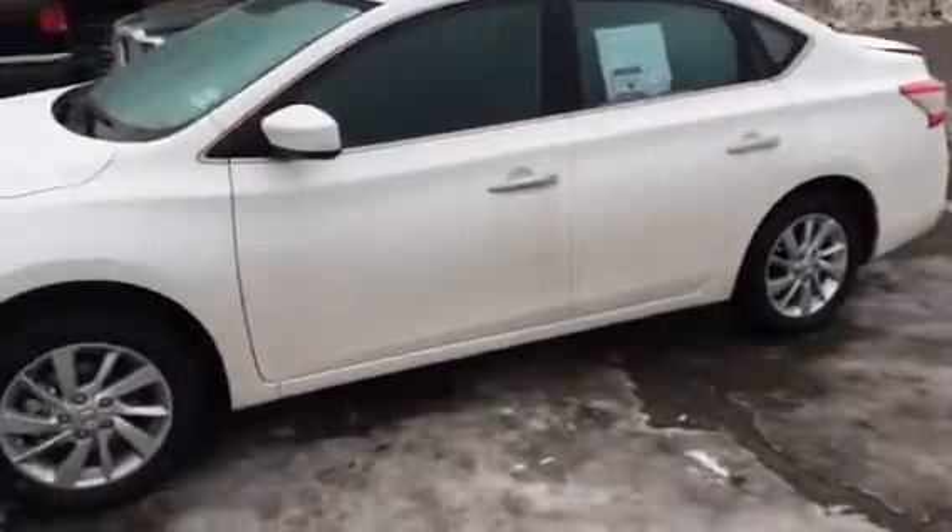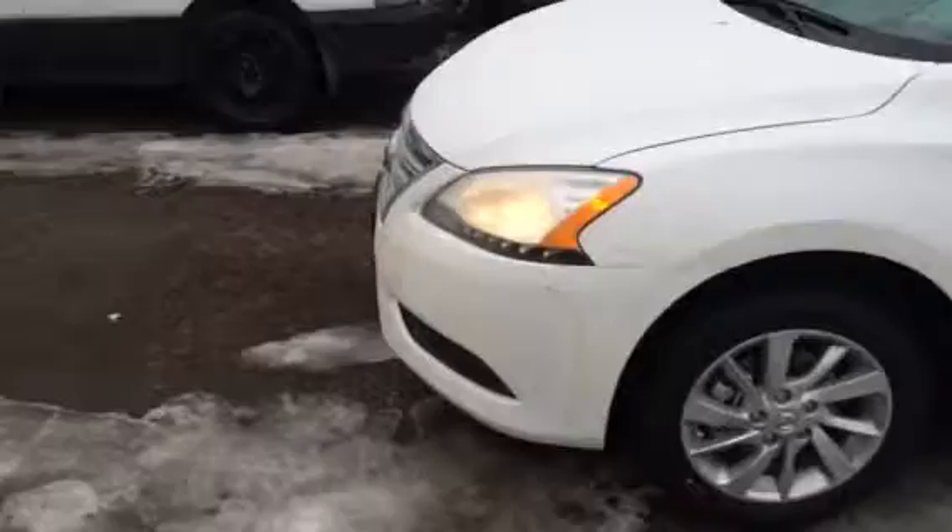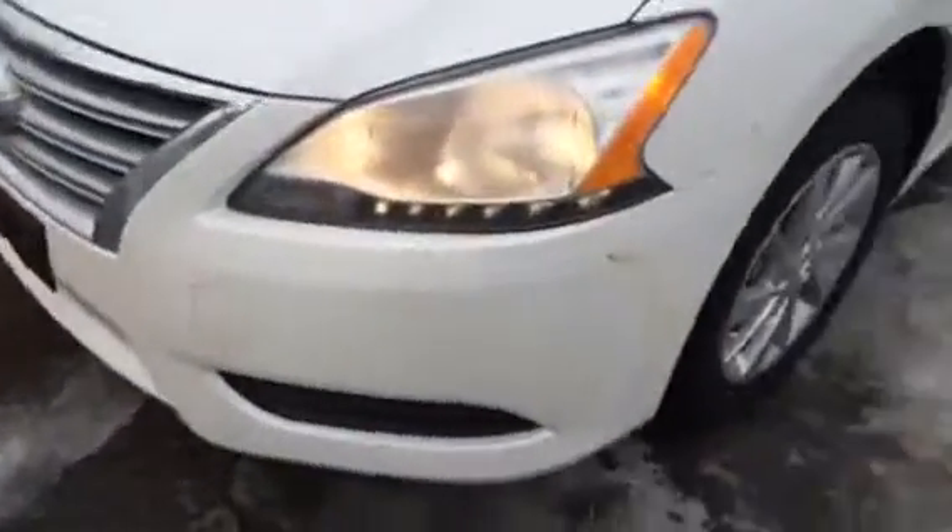Hey guys, it's Jamie down here at Northland Nissan. Thanks for your interest here in our 2015 Nissan Sentra. This is the SV Luxury Package.